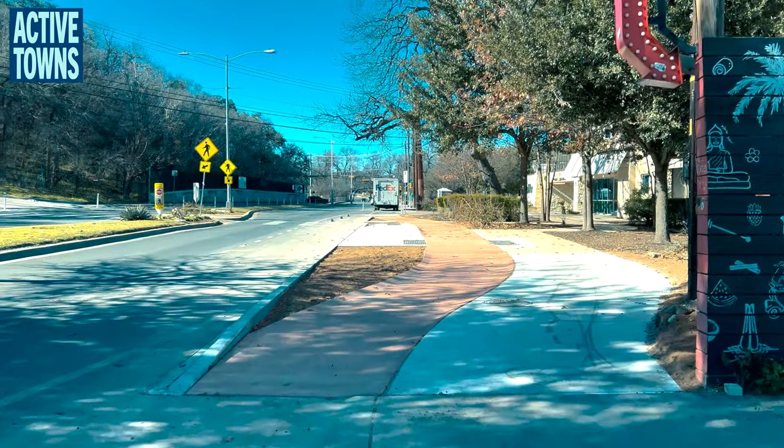Hey everyone, John with the Active Towns channel here in Austin, Texas. I'm down on Barton Springs Road, a separated bikeway facility that is part of the Vision Zero pilot project, and there's some new infrastructure I want to show you. So let's turn the camera around and take a look at it.